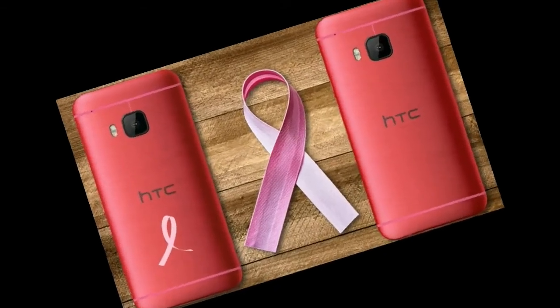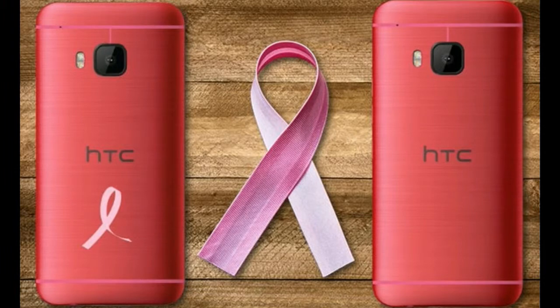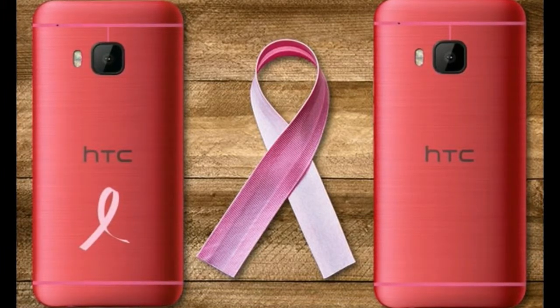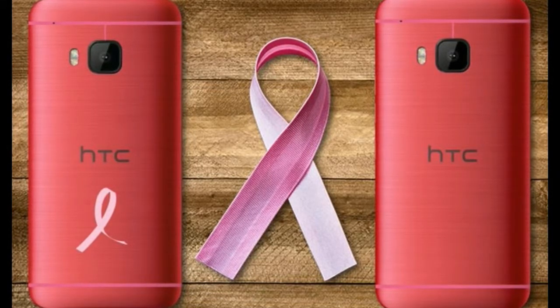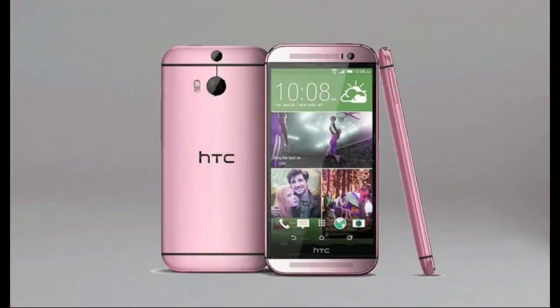Device manufacturers normally like to unveil products coated in swanky pink, red or purple colors close to Valentine's Day, or hold special sales around that time of year. Meanwhile, Apple recently turned the new rose gold paint job of the iPhone 6S and 6S Plus into a major selling point for fashionistas.